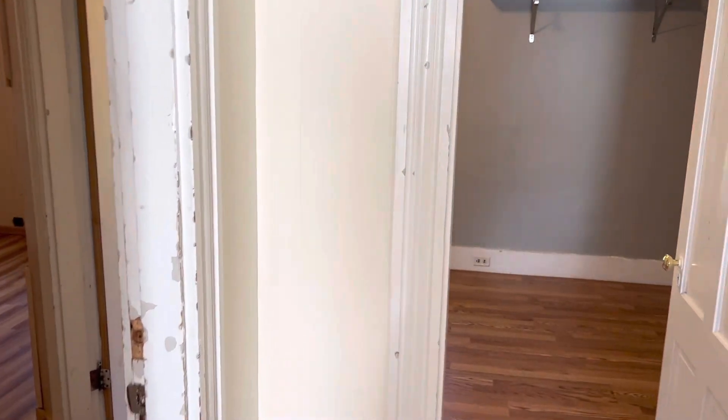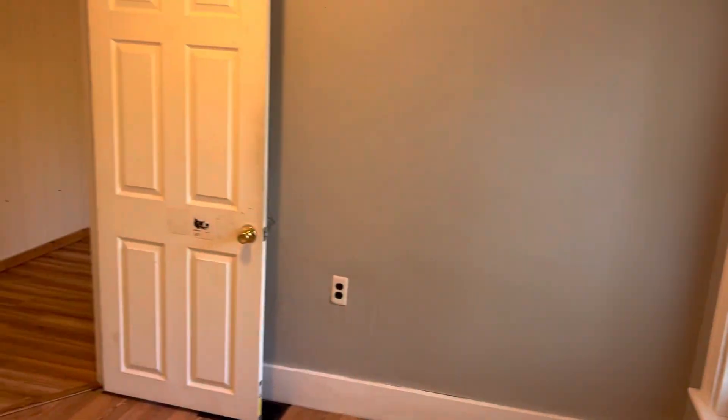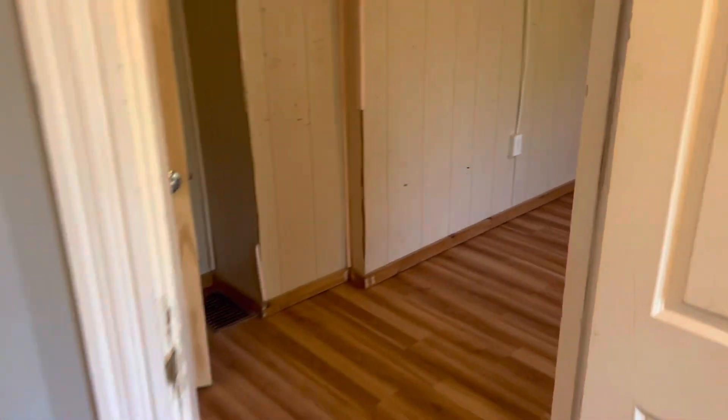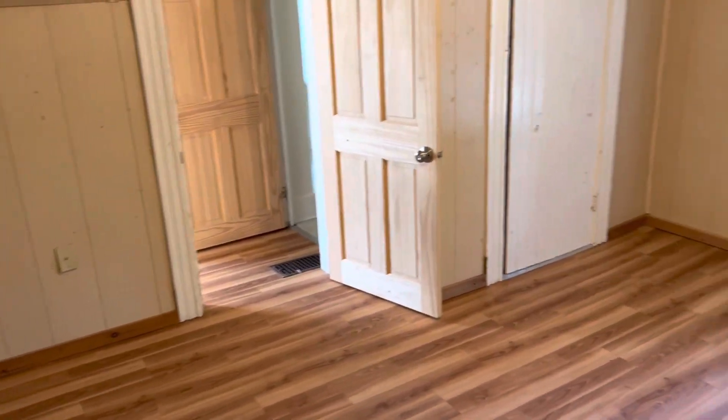And then we'll come into this room — this is the smallest room, about 10 by 10. There's two doors coming into it for whatever reason. And then you kind of come into another little living room area, which I guess could be a bedroom.